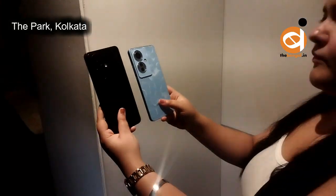Oppo F25 Pro 5G is coming with various new and attractive features that are very competitive in the market. The most important highlight is our trendy and youthful natural design. The phone comes in two colors: Lava Red and Ocean Blue — both unique and definitely trend-setting.